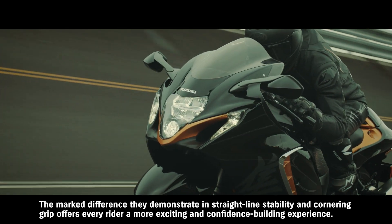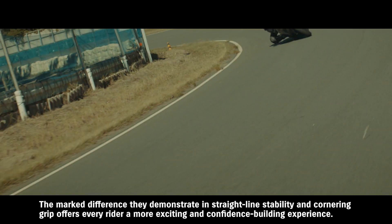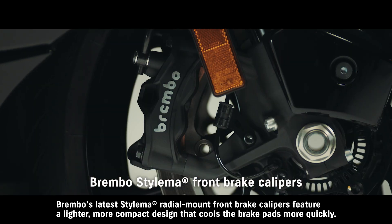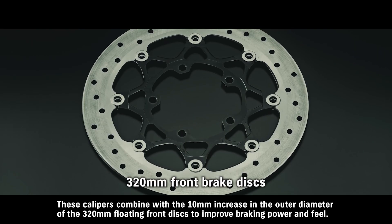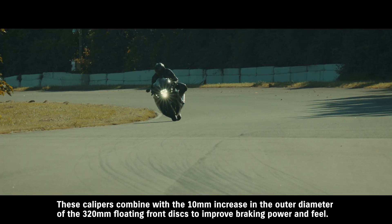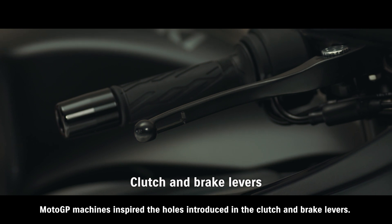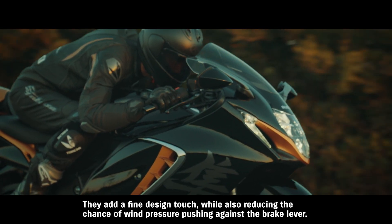The marked difference these tires demonstrate in straight-line stability and cornering grip offers every rider a more exciting and confidence-building experience. Brembo's latest Stylema radial-mount front brake calipers feature a lighter, more compact design that cools the brake pads more quickly. These calipers combine with the 10-millimeter increase in the outer diameter of the 320-millimeter floating front discs to improve braking power and feel. MotoGP machines inspired the holes introduced in the clutch and brake levers, adding a fine design touch while also reducing the chance of wind pressure pushing against the brake lever.